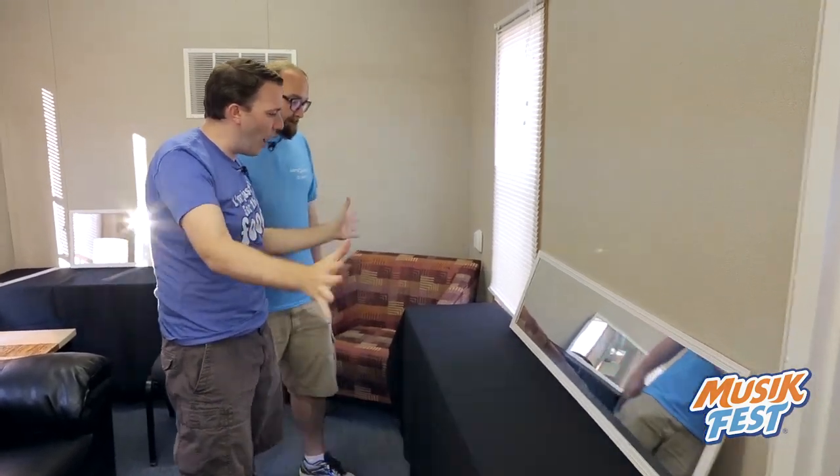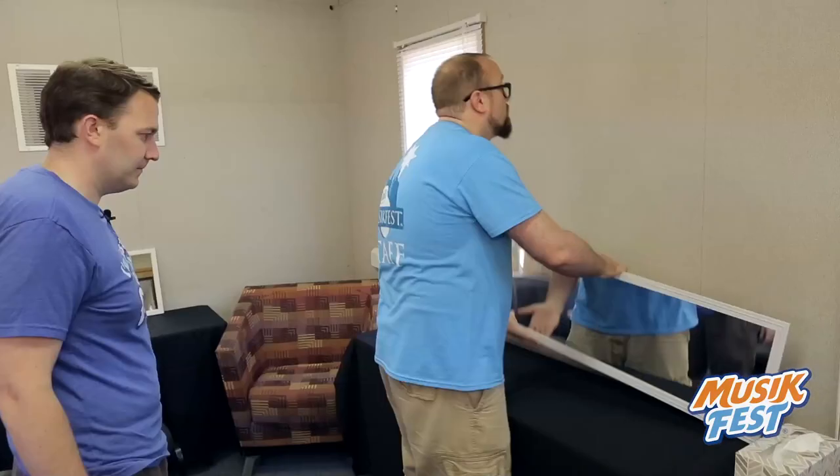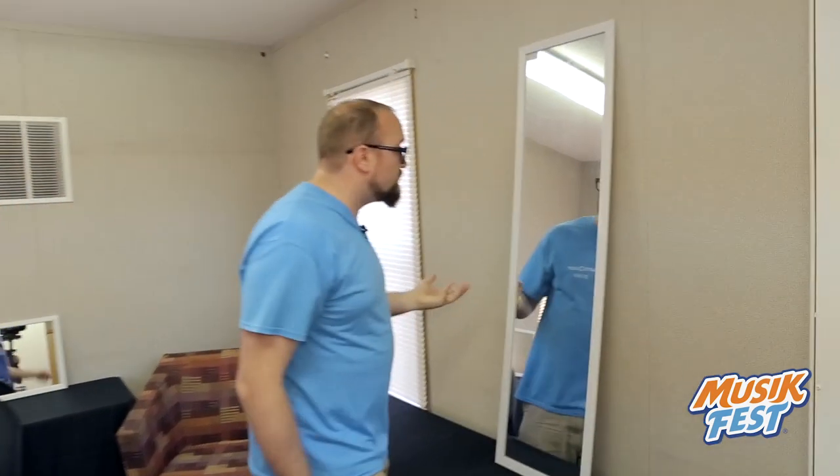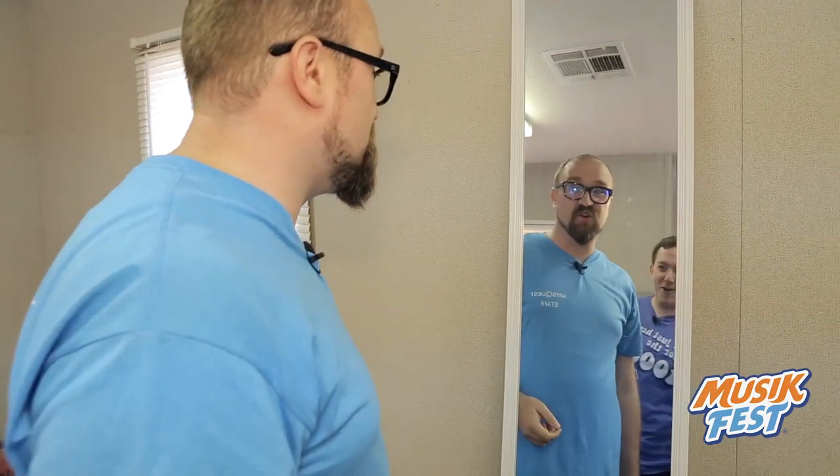The mirror — it's horizontal, so it's wide. It's a wide angle, a wide view, a panoramic view. And it's tall, so you can check yourself out. I like that. You're looking good. I like your shirt — it's a new MusicFest shirt.